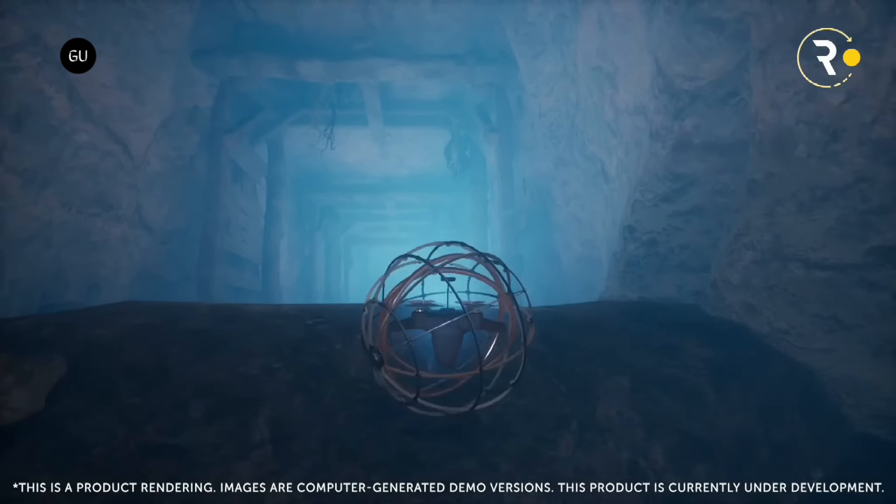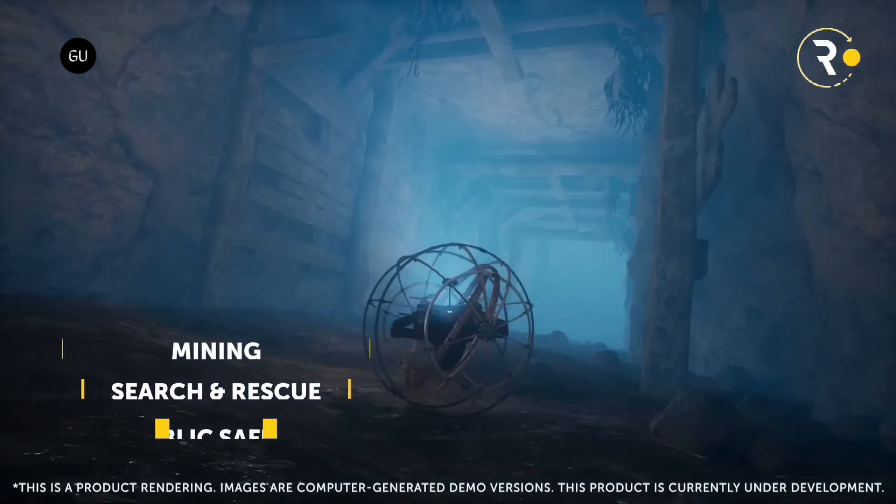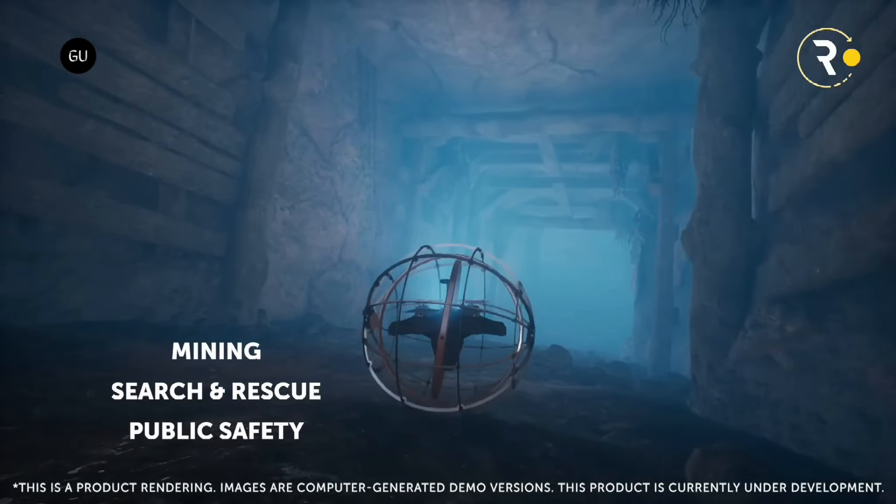This flying robot is designed to serve a variety of applications, including inspections in confined spaces, automated security patrol, construction and mine mapping, and military surveillance.